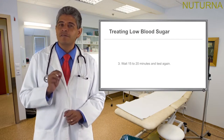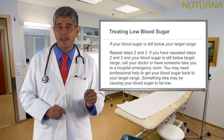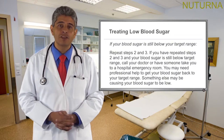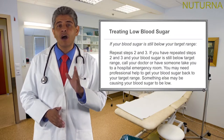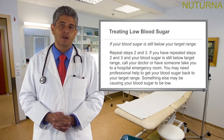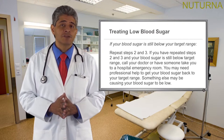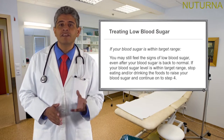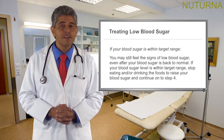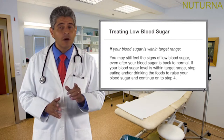Step 3: wait 15 to 20 minutes and test again. If your blood sugar is still below your target range, repeat steps 2 and 3. If you have repeated those steps and your blood sugar is still below target range, call your doctor or have someone take you to a hospital emergency room — you may need professional help, and something else may be causing your blood sugar to be low. If your blood sugar is within target range, you may still feel signs of low blood sugar even after it returns to normal; stop eating or drinking foods to raise your blood sugar and continue to step 4.